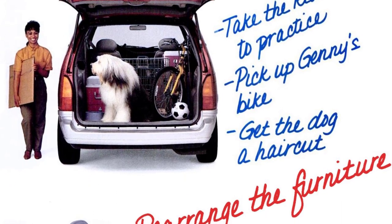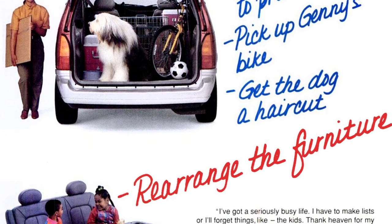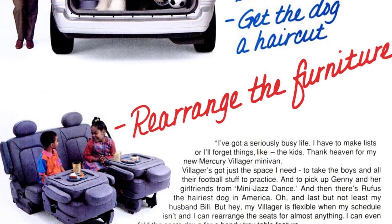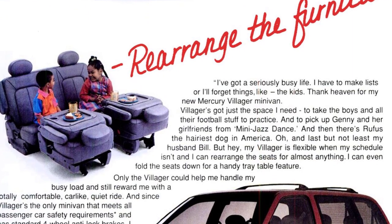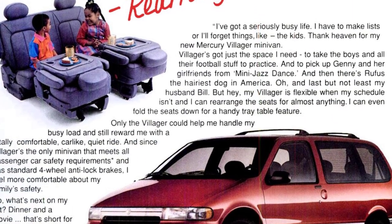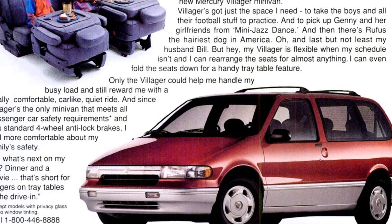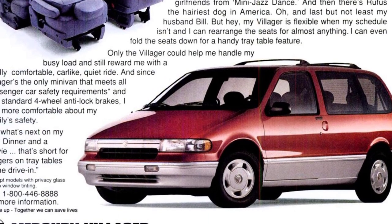My Villager is flexible when my schedule isn't, and I can rearrange the seats for almost anything. I can even fold the seats down for a handy tray table feature. Only the Villager could help me handle my busy load and still reward me with a totally comfortable, car-like, quiet ride. And since the Villager is the only minivan that meets all passenger car safety requirements and has standard four-wheel anti-lock brakes, I feel more comfortable about my family's safety.